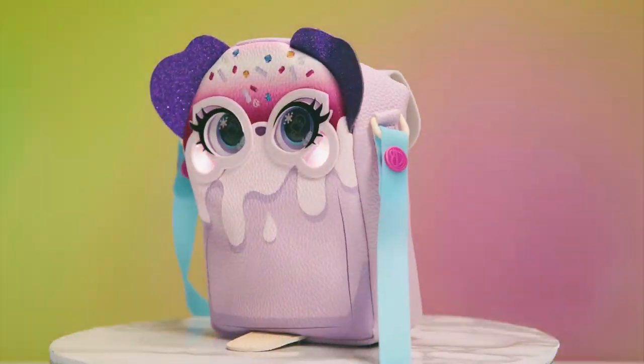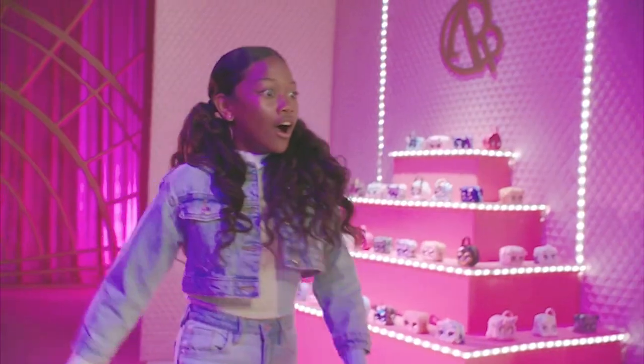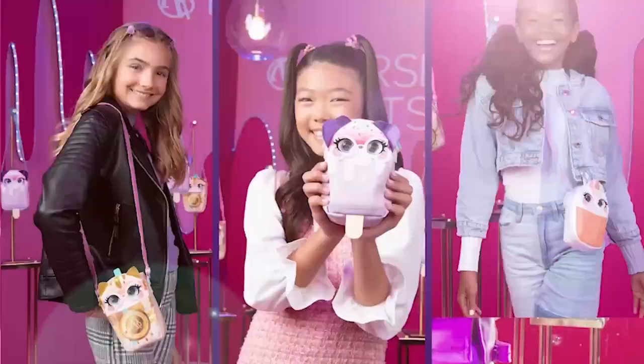Which new Purse Pet will light up your look? Remember to stay tuned — the next big fashion drop is right around the corner.